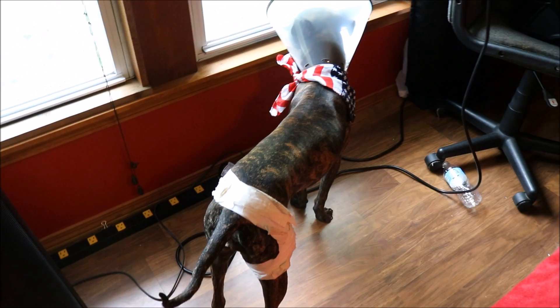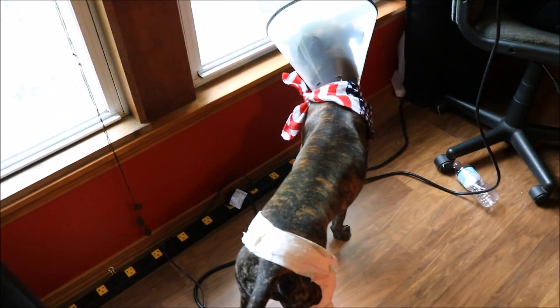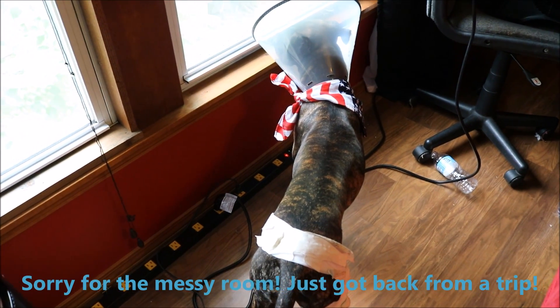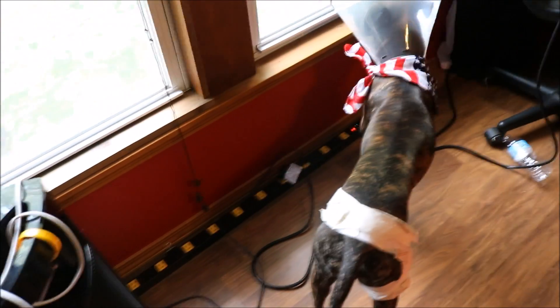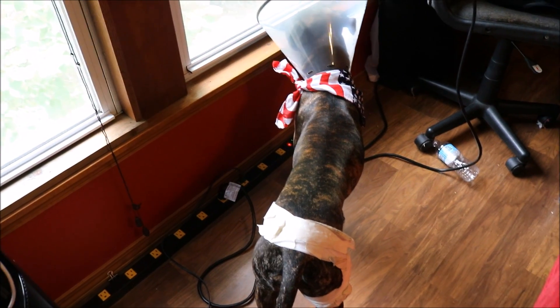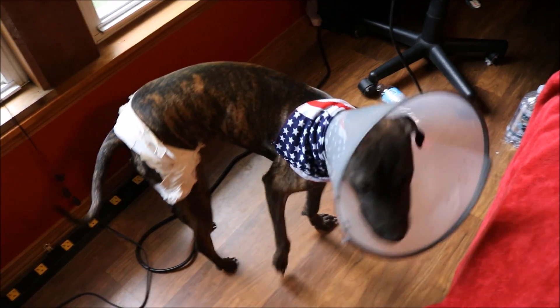Hi, I just wanted to do a quick video on my dog — well, we'll see if it's quick or not. I just wanted to do a little warning and let you guys know to be careful of horseshoe poles if you have some in your backyard or if they're ever nearby, because that's what happened to this girl.